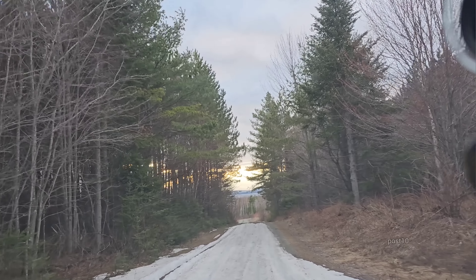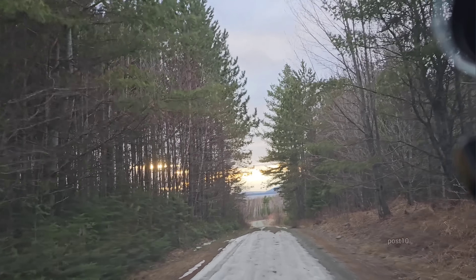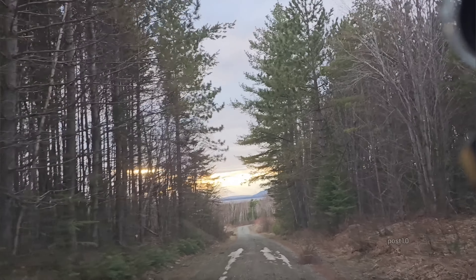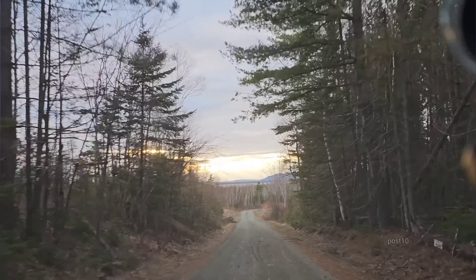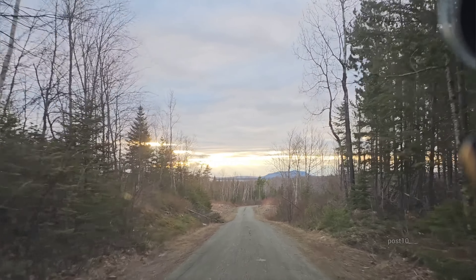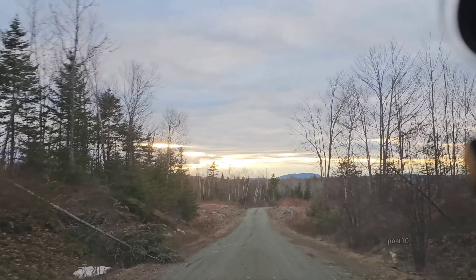Gotta go really slow here — this is pretty deep snow on the road. Amazingly there's zero snow in the woods, because in the woods a lot of the snow doesn't actually get down to the ground — it just melts up inside the trees. But right on the road it's so densely packed because these roads are used by snowmobiles when they're closed. Really nice sunset happening.